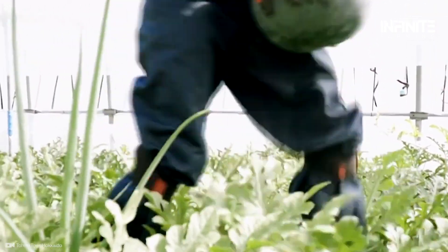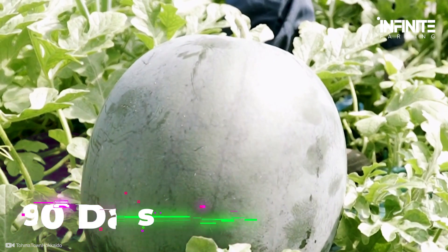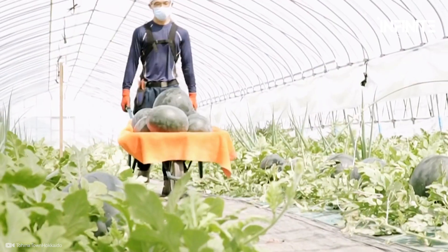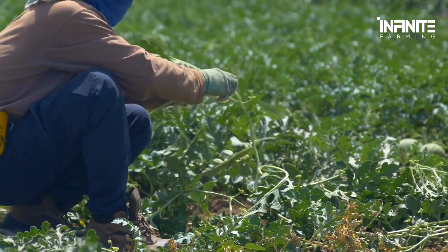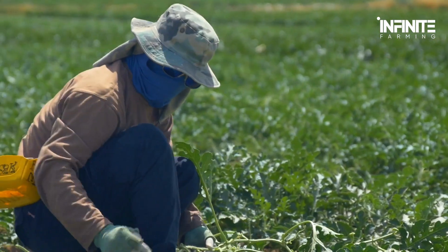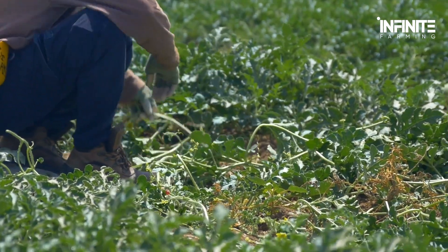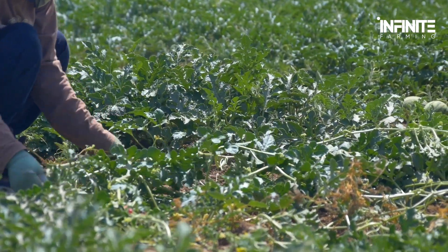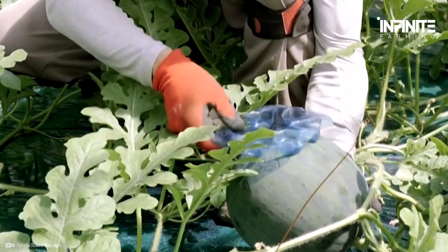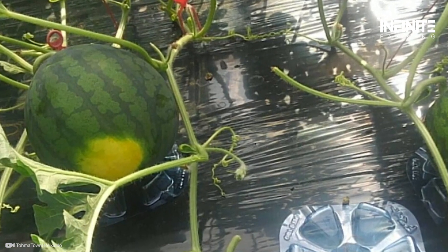These big, sweet melons can take around 90 days to mature, and they require a lot of water and sunlight to stay robust and healthy. These vines, which can reach a maximum length of 20 feet, function best when allowed to trail along the ground. Trellising is not advised because of the fruit's enormous weight. By resting the fruit on a piece of wood or cardboard to help keep them dry as they ripen, you can prevent rot and soft patches when growing watermelons on the ground.